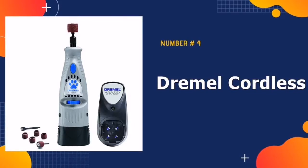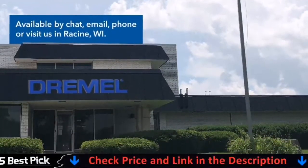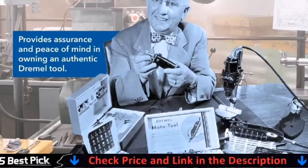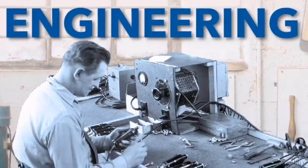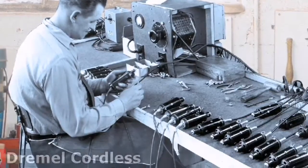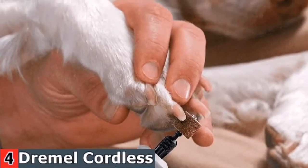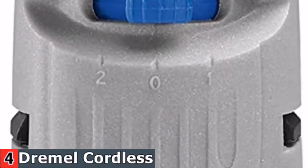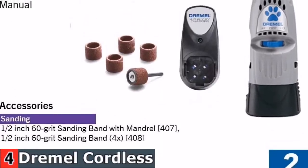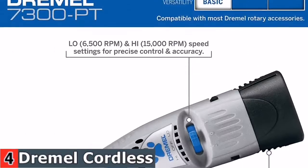Number four in our best nail grinder for dogs list is the Dremel Cordless Pet Nail Grinder. The Dremel 7300 PinT is one of the best dog nail grinders on the market. A 60-grit sanding drum and two rotation speeds of 6,500 or 13,000 rotations per minute provide enough power to file down tough nails on large dogs or gently sand down the talons of tiny dogs. The rechargeable battery has a 3-hour battery life, and each unit comes with a charging stand with an LED indicator light.